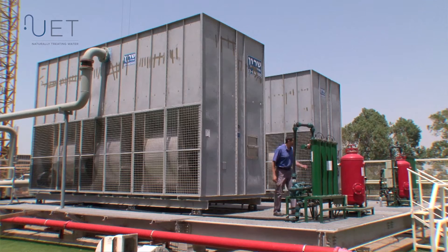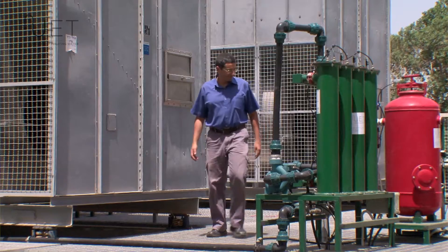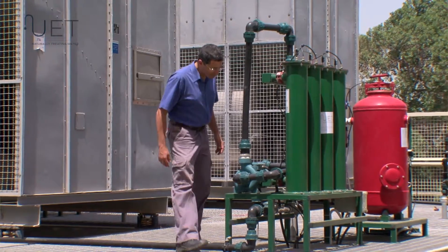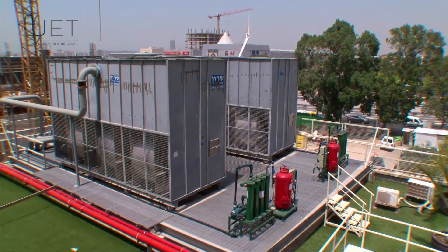For the Rabin Medical Center, the major benefit of the UET technology is that we don't need to use chemicals in the water, and the second benefit is the disposal of brine and saving water in our systems.